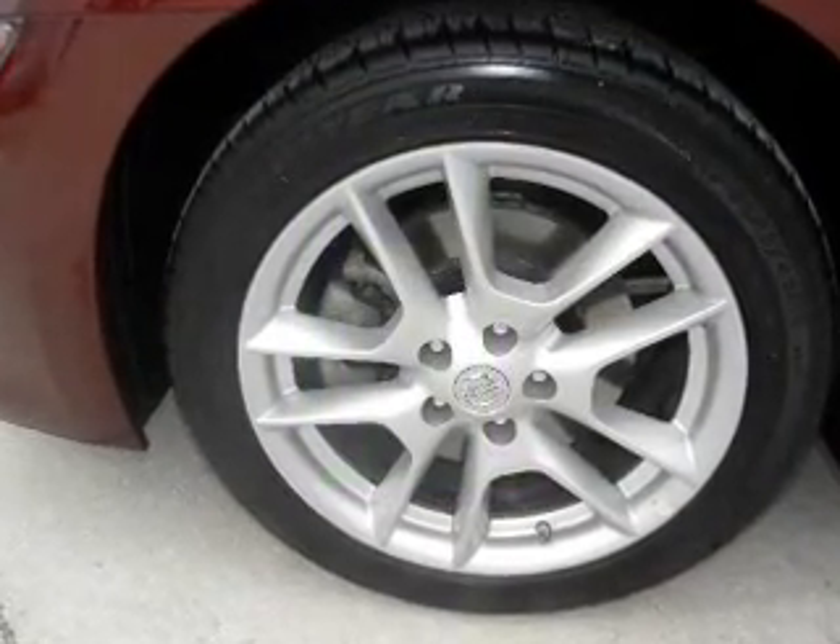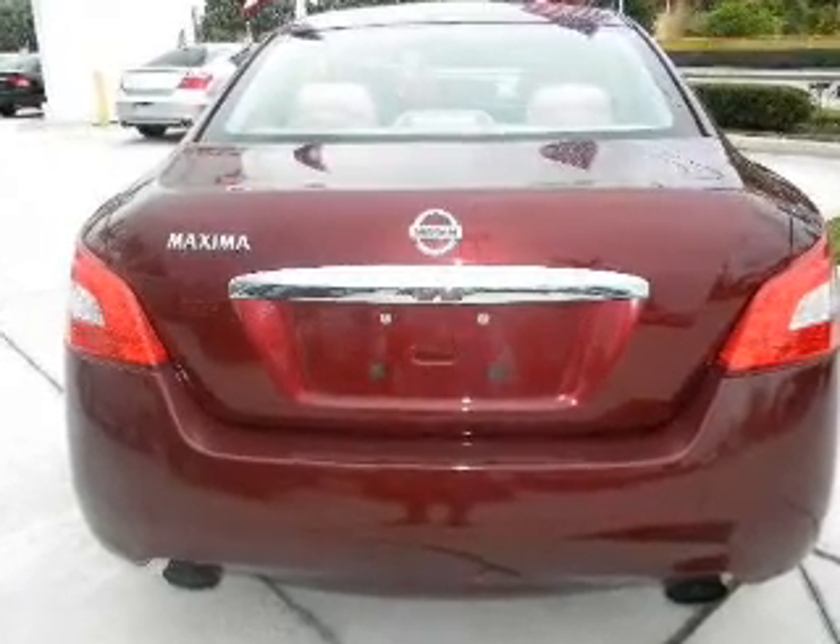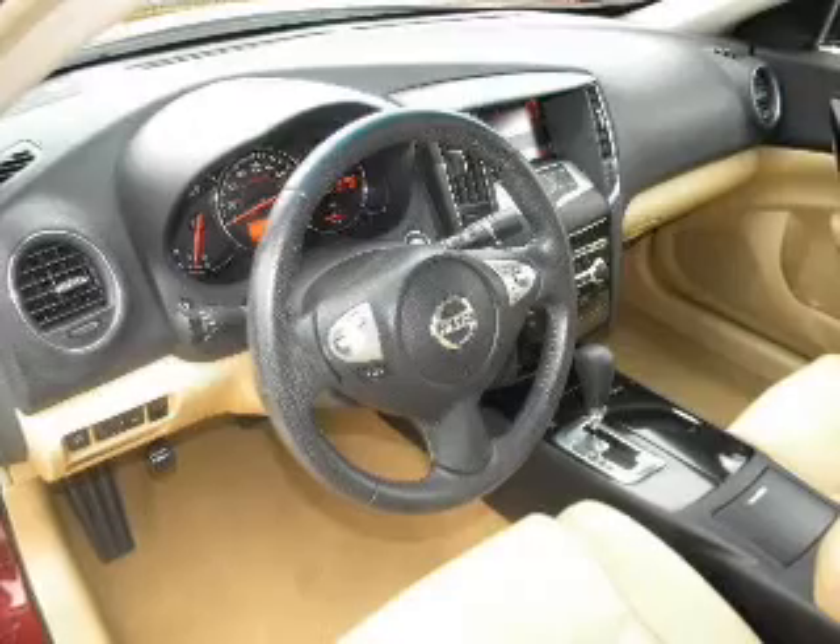With a reliable six-cylinder engine connected to a smooth shifting transmission, anti-lock brakes help you bring your vehicle to a safe stop. Let the sunshine in with a sunroof.